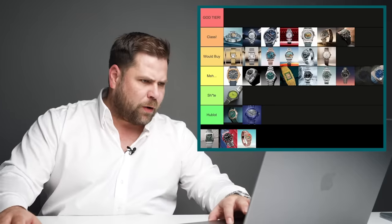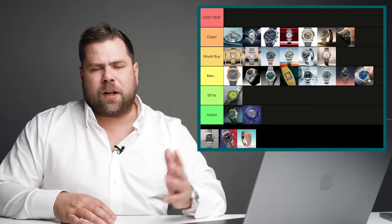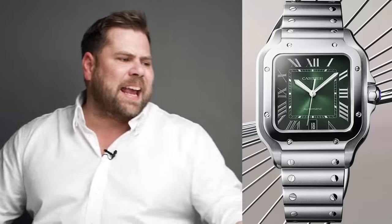Vacheron Constantin Overseas — I absolutely love the Overseas in any way shape or form, but I'm not really a big fan of this particular dial layout. That's why I'm putting it in the murk category. Honestly though, the Overseas is really good — you don't have to improve it with more complications. You already have a perpetual calendar in the Overseas.